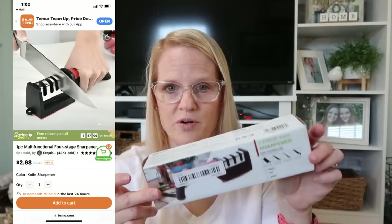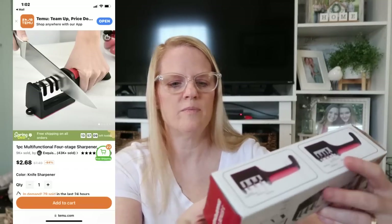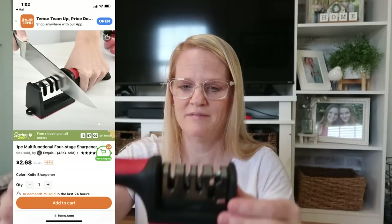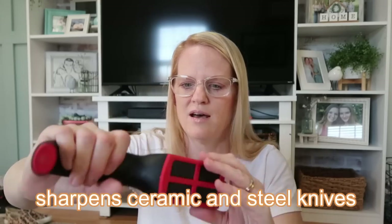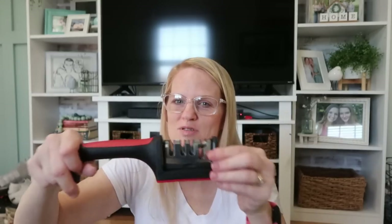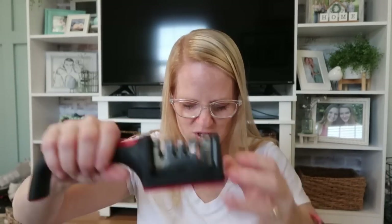Another thing I've never had and always thought I should get is a knife sharpener. This was three dollars and 18 cents — a three-stage knife sharpener in red. Look at that — that thing is sturdy. I've literally never ever sharpened my knives, and I have knives I got when I got married 27 years ago. Now I'm going to have sharp knives and I'll be really careful because I'm so used to dull ones. I'll try sharpening them before throwing them out — for three dollars and 18 cents, this is really fun.